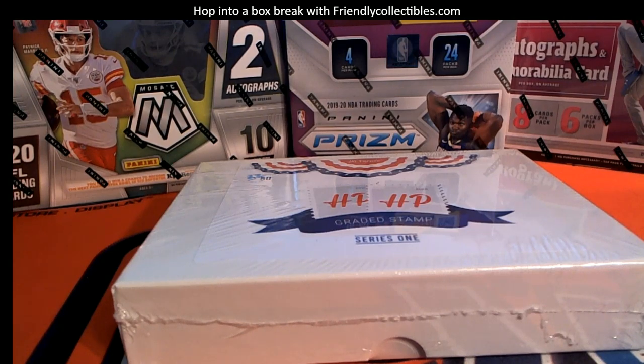2020 Hit Parade Graded Stamp. I think that's a great pickup for you guys, man. Unbelievable. I think that's a great pickup, Jason. Oh, I want him to come to my team. Hit Parade Graded Stamp Series 1, number 110. Here we go.